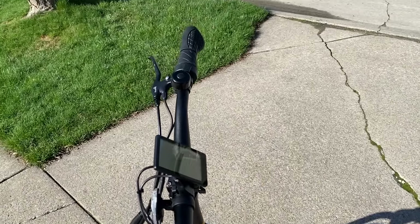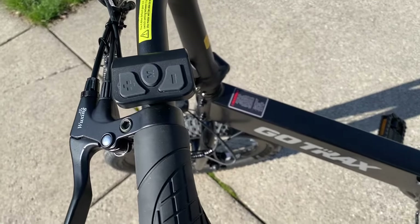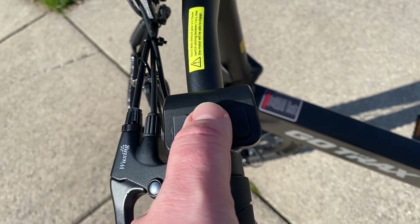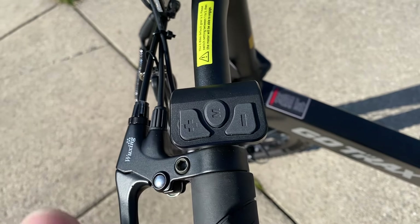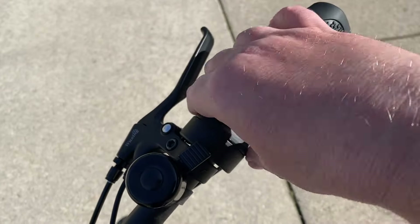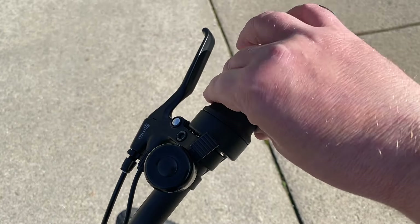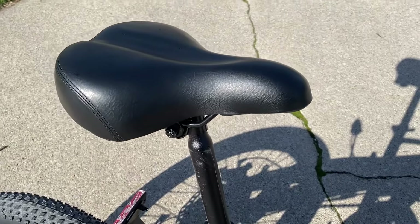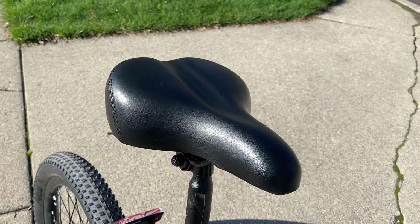The bike has an easy-to-use three-button controller on the left handlebar. The buttons are big enough to operate easily wearing winter cycling gloves. There's a plus/minus button for changing the pedal-assist level, and you activate the headlights by pressing the plus button down for two seconds. There's a twist throttle on the right handlebar for throttle-only mode — the tension feels just about right and isn't too tiring to hold for an extended ride. The seat is nice and wide with good padding, and I found it comfortable during the entire range test.